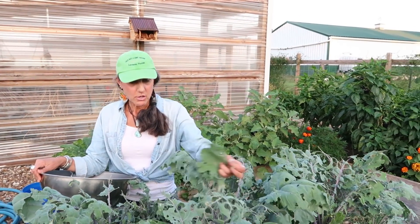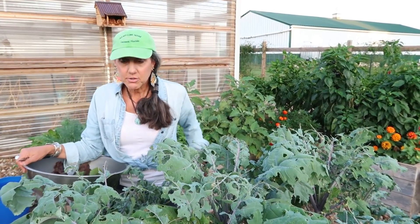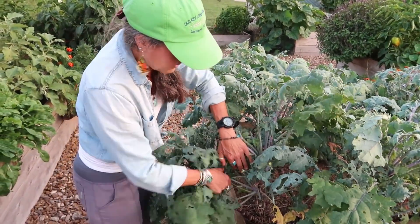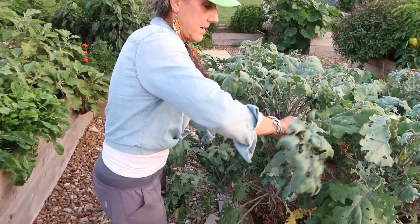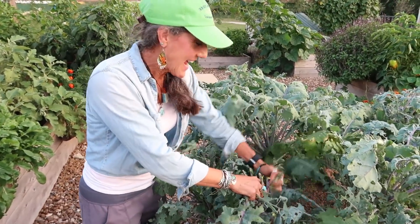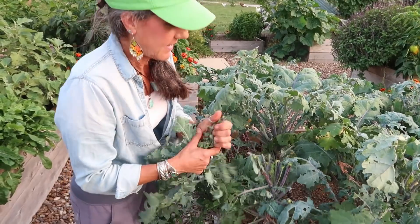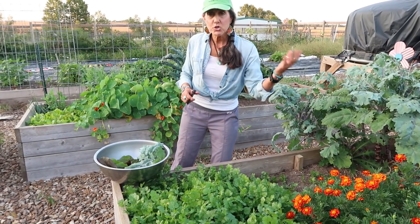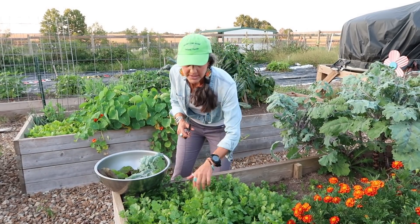A lot of people will just pull their kale out and say it's been ruined and they can't grow it. What I do is just pick it off and give it basically a buzz cut, and in a day or two it's going to start growing back and I'll have all brand new leaves. Here's something else I planted in my fall garden — more cilantro. It does well in cooler weather, and look how much it's grown already.